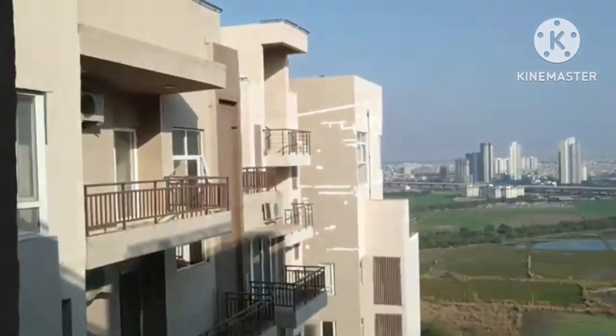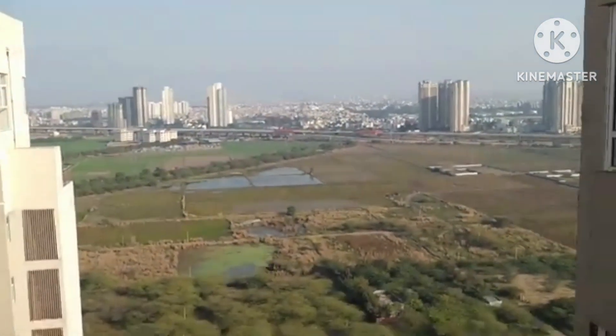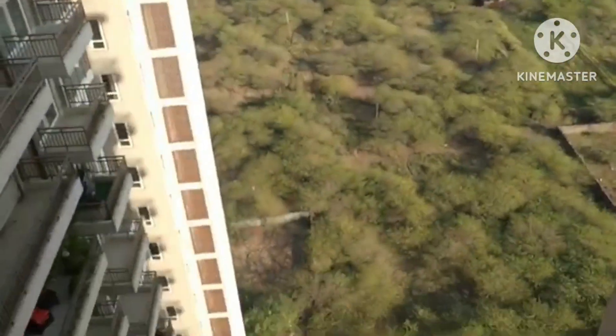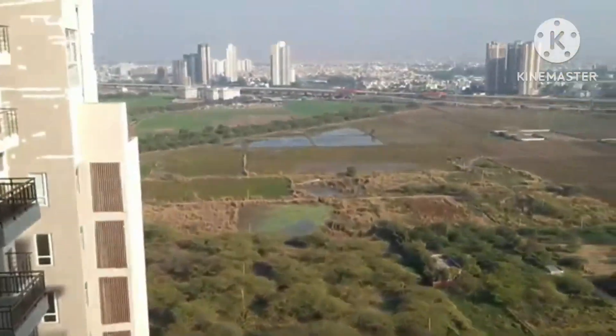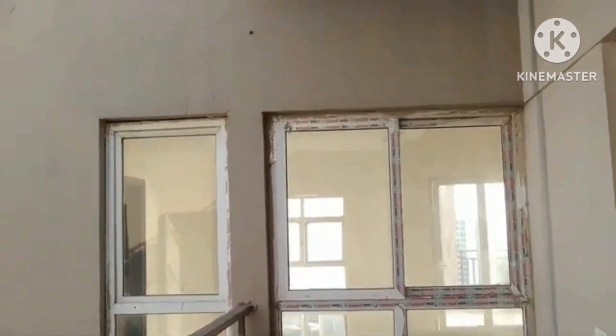You can have the view of this balcony from the bedroom as well. This is the back side view — still you have got the view of the Dwarka Expressway and the greenery is below.